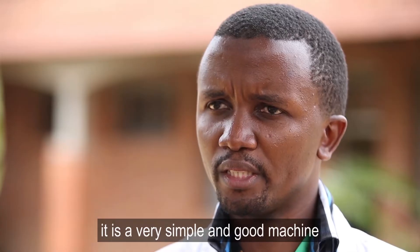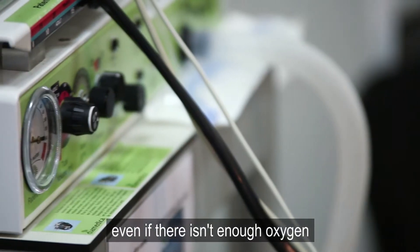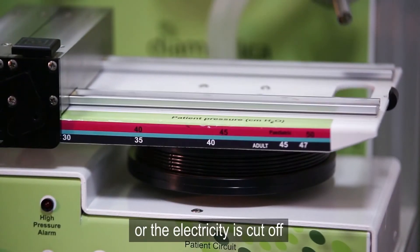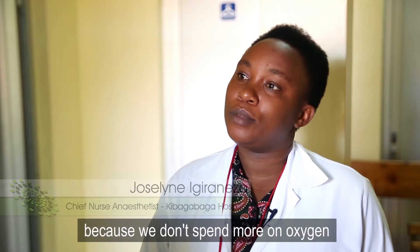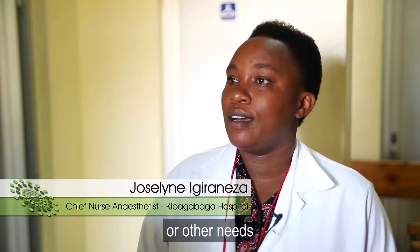There's an oxygen concentrator which I think is very valuable, so that you can keep providing oxygen because oxygen supply is not guaranteed. It is a very simple and good machine. Even if the oxygen is not enough or electricity is cut off, the machine keeps running. The Glostavent saves money for the hospital and the patient because we don't spend more oxygen or other needs.